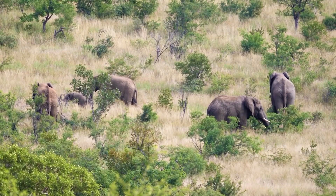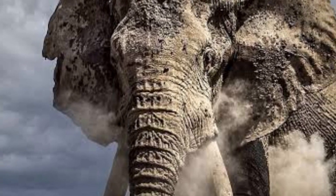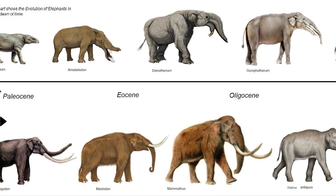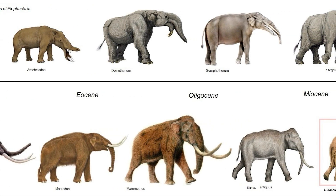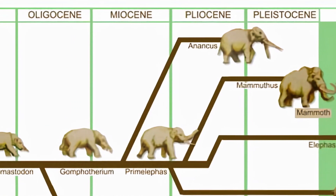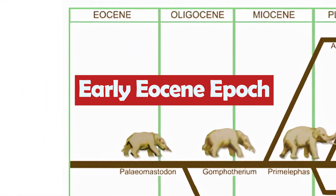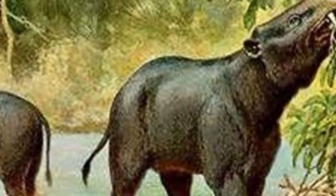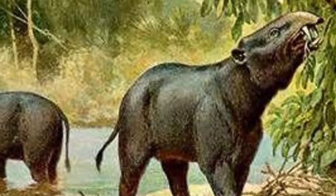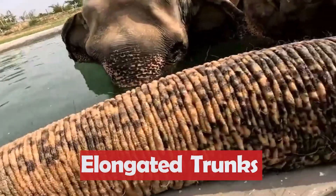But elephants didn't always look like this. As we know them today, elephants have evolved from a long line of ancestral species that date back millions of years. The precise evolutionary history of elephants is complex and spans several branches of the evolutionary tree. The earliest known elephant-like ancestors can be traced back to the early Eocene epoch, approximately 55 million years ago. These early relatives were small in size and lacked the iconic features we associate with elephants today, such as their large tusks and elongated trunks.